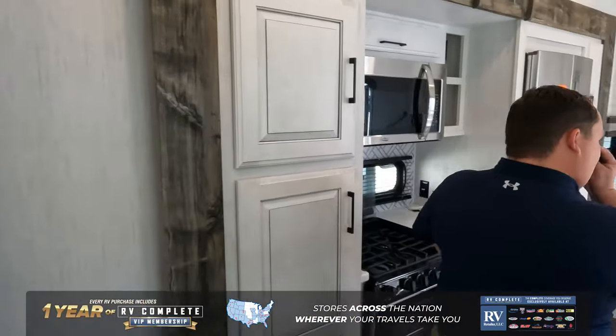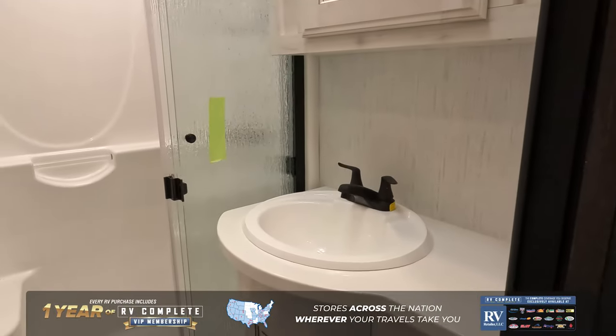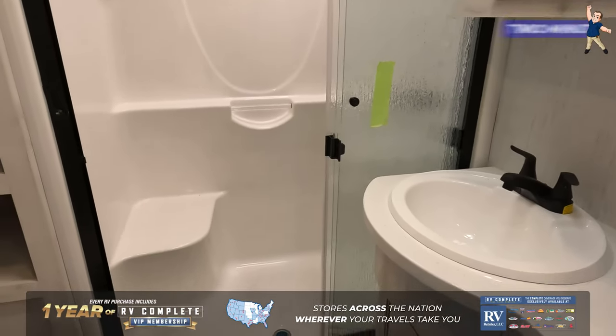Coming on back through, we have a nice great big one-piece fiberglass shower, plus a toilet and a little sink.